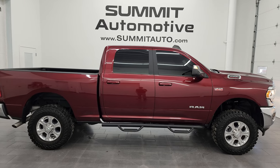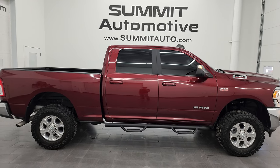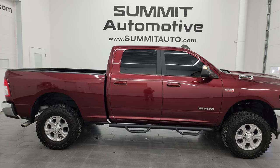There's a link to this vehicle on our website in the lower left and a link to one of our latest YouTube videos in the lower right — click those to check them out. We're super excited to help you with this ultra clean 2021 Ram 2500 Crew Cab Short Box Bighorn Level 1 in Delmonico Red. Thanks again for checking out the video — remember to like, subscribe, and share on the YouTube channel. I really appreciate it!